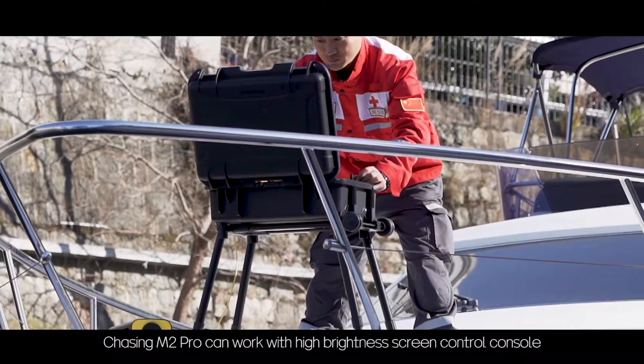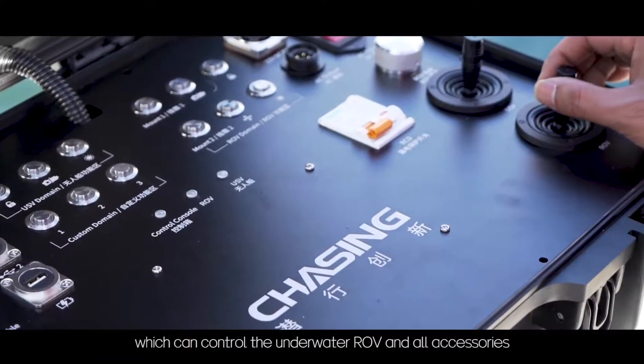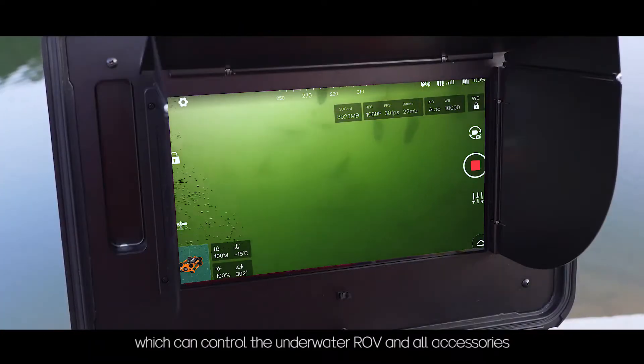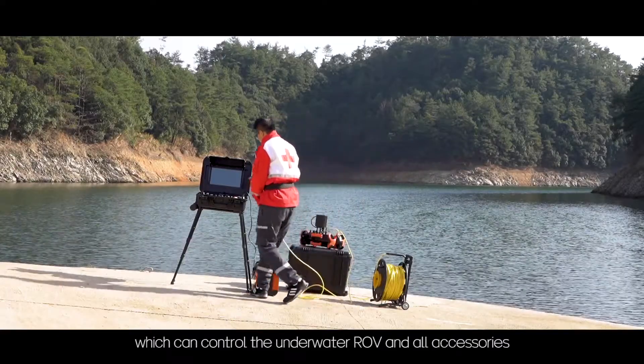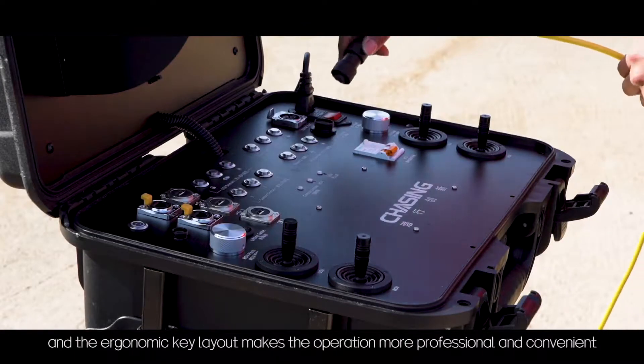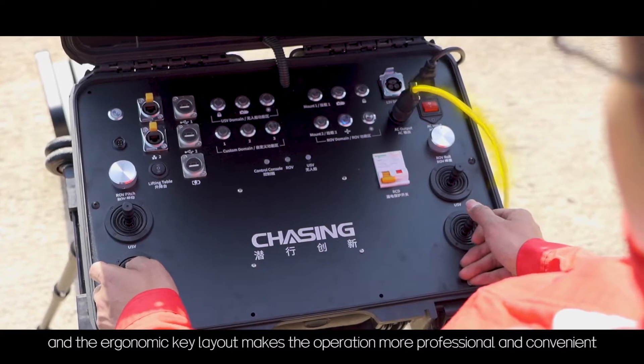Chasing M2 Pro can work with a high brightness screen control console, which can control the underwater ROV and all accessories. The screen presents clear images in daylight, and the ergonomic key layout makes the operation more professional and convenient.